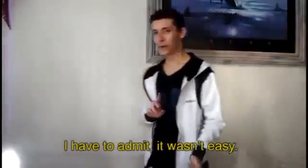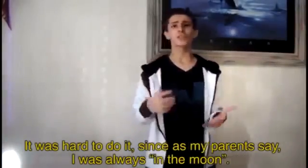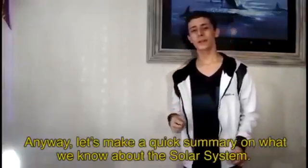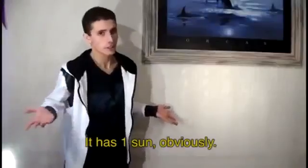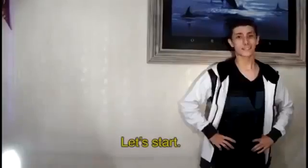I have to admit, it wasn't easy. It was hard to do it, since, as my parents say, I was always on the moon. Anyway, let's do a quick summary on what we know about the solar system. It has one sun, obviously, and it has 8 planets. Okay, ready? Let's start!